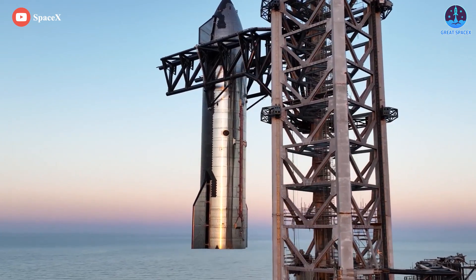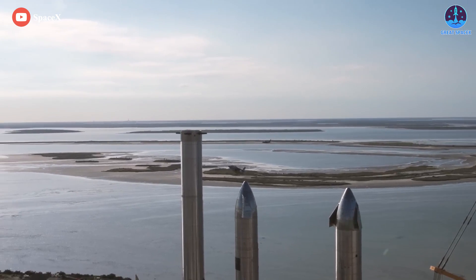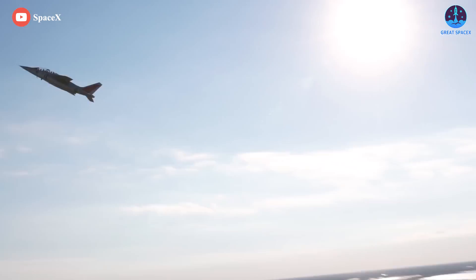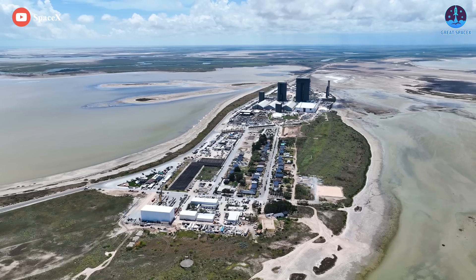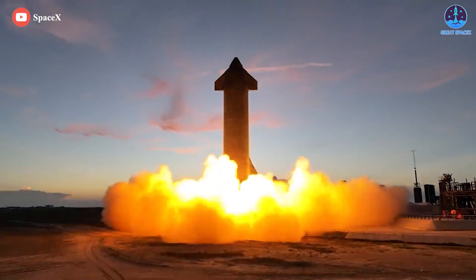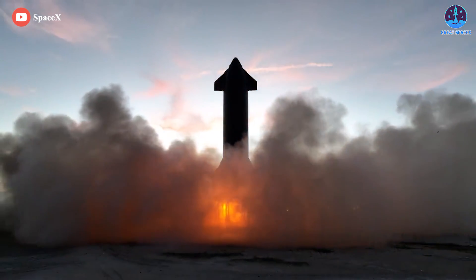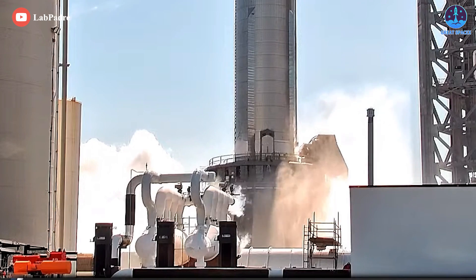Luckily, because of the saltwater marsh-like terrain around the pads, it's rather easy to stop fires at choke points, and the main concern was holding firefighters out of the area until the vehicle was made safe. We can say with absolute certainty it wasn't the first time that such a fire has been caused by a test there, and it most likely won't be the last.